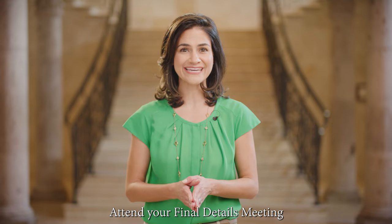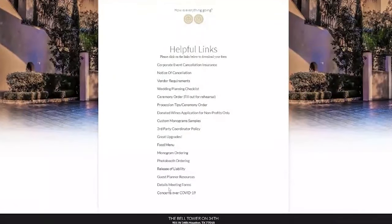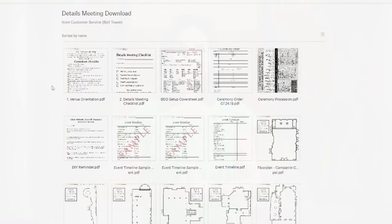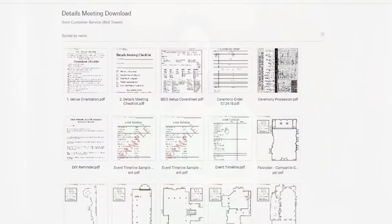Please ask your client to block out time to attend their final details meeting. This meeting needs to take place no less than two to three weeks before the event. It's the client's opportunity to discuss all of the relevant details of their event. We ask customers to bring their signed final floor plan, timeline, and menu.